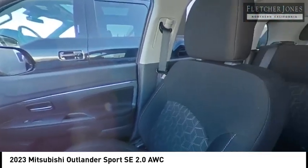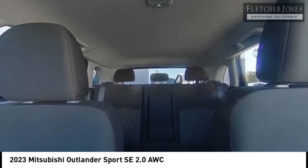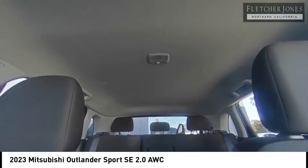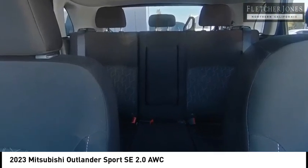This vehicle has less than 20,000 miles. Here are some of this vehicle's great options: tire pressure monitor, power mirrors, daytime running lights, heated seats, auto-dimming rear-view mirror.